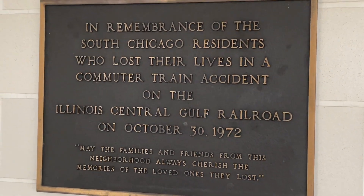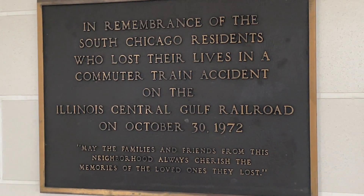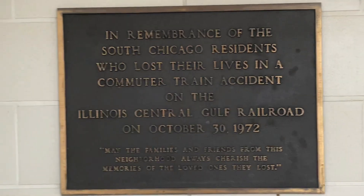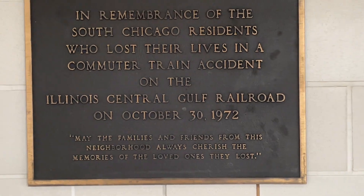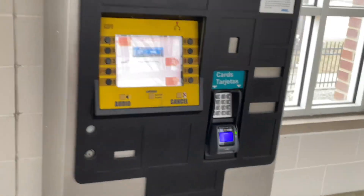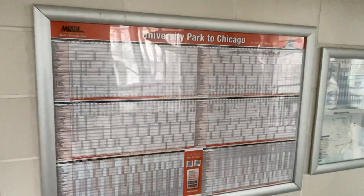In memory of the South Chicago residents who lost their lives in the commuter train accident on the Illinois Central Gulf Railroad of October 30th, 1972 — which I didn't know about this, but that made me sad. And there's the Metra ticket machine and map schedule.